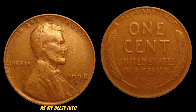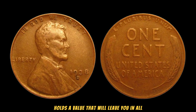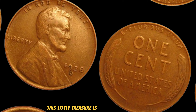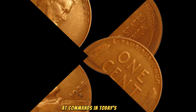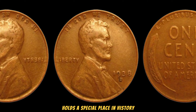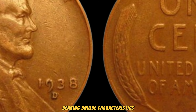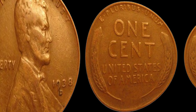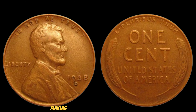Prepare to be astounded as we delve into the captivating world of the 1938 Lincoln Wheat Penny. This seemingly ordinary coin holds a value that will leave you in awe. While it may appear unassuming at first glance, this little treasure is currently one of the most sought-after coins in the world. Released during a time of economic uncertainty and global turmoil, the 1938 Lincoln Wheat Penny holds a special place in history. What truly sets it apart are the rare instances where minting errors occurred, resulting in a select few pennies bearing unique characteristics. Due to the challenging circumstances of the era, certain pennies were struck with errors during the minting process, making them incredibly rare and valuable.